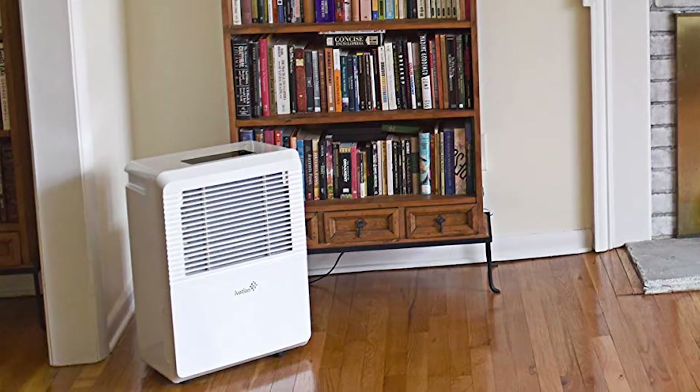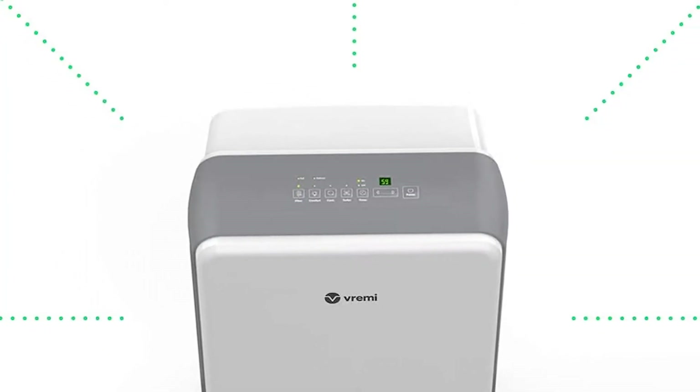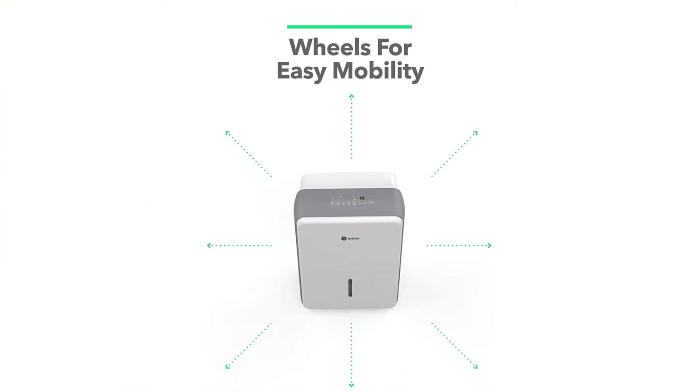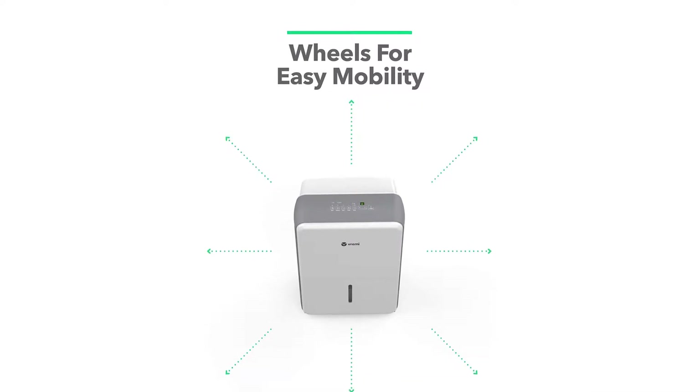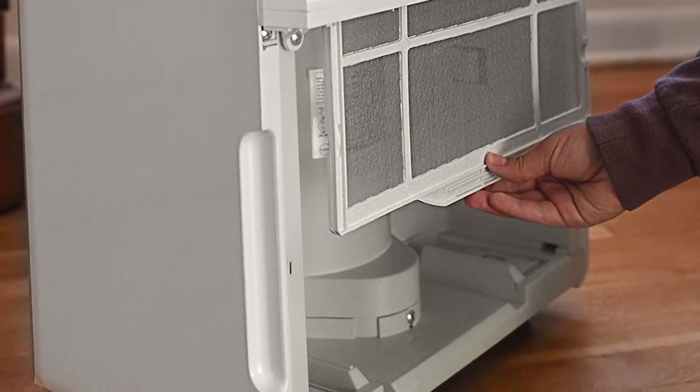Well hello there! When people think of a dehumidifier, they tend to think of hot, high damp spaces filled with humidity. Keep in mind though that wet and cold climates sometimes also suffer from too much moisture in the air. To deal with this problem, technology has given birth to low temperature dehumidifiers, which are engineered specifically to operate at an optimal level in cool climates.